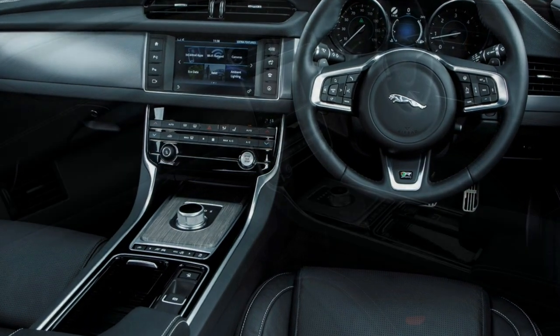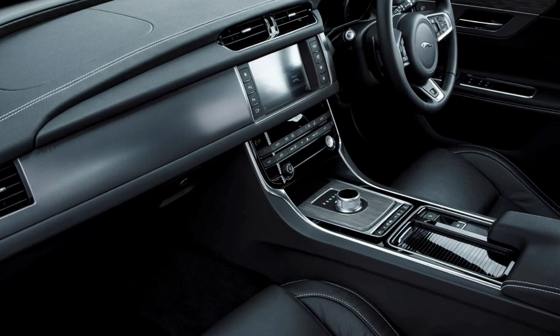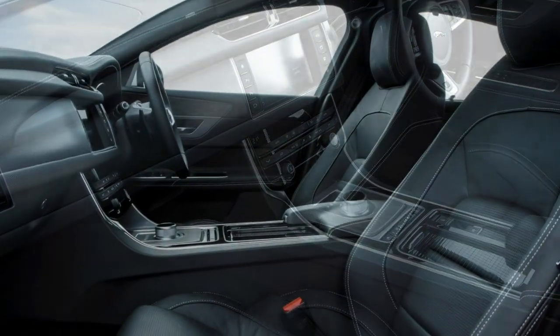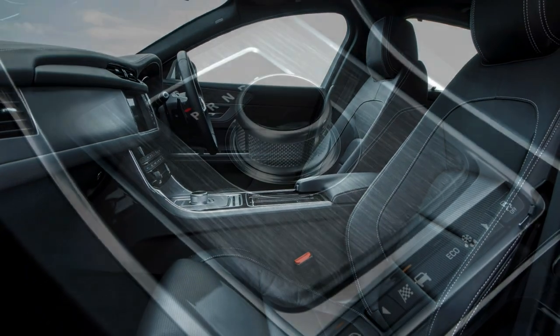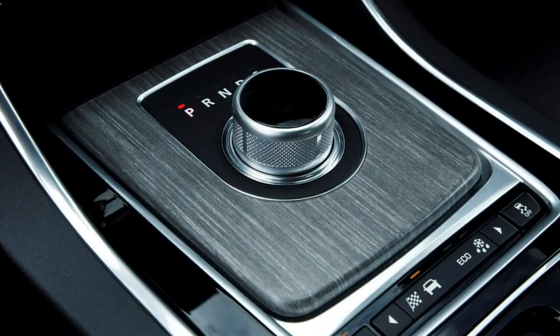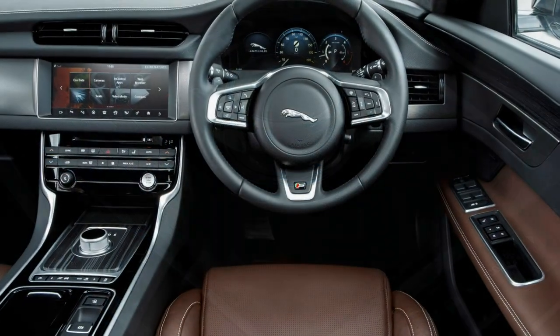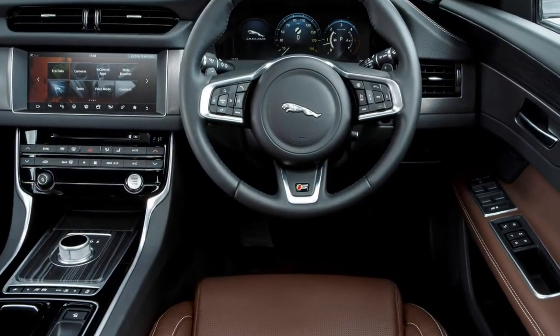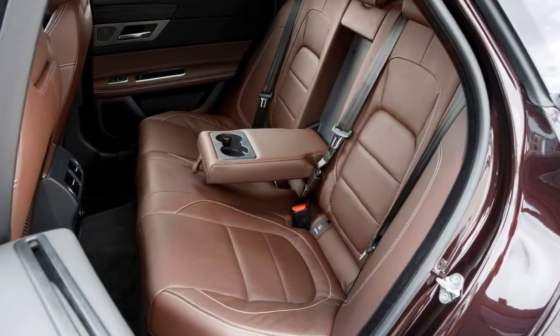While the engine sound isn't particularly characterful in a sporty sense, it's a refined, smaller-capacity diesel that feels flexible and linear in its power delivery when fitted with the auto gearbox. If you need the all-wheel drive traction of the 20D AWD automatic, expect the top speed to remain pegged at 136mph, but the 0-62mph time stretches out to 8.4 seconds.